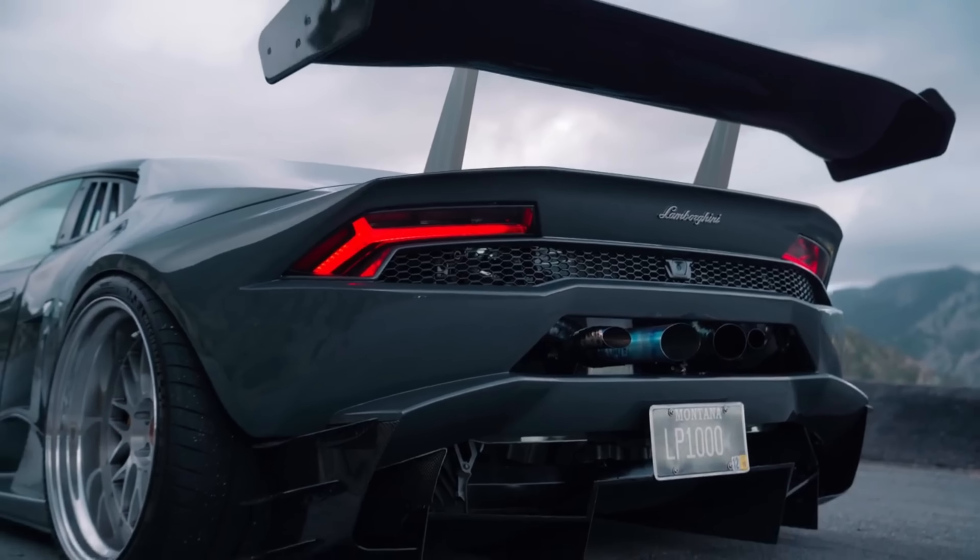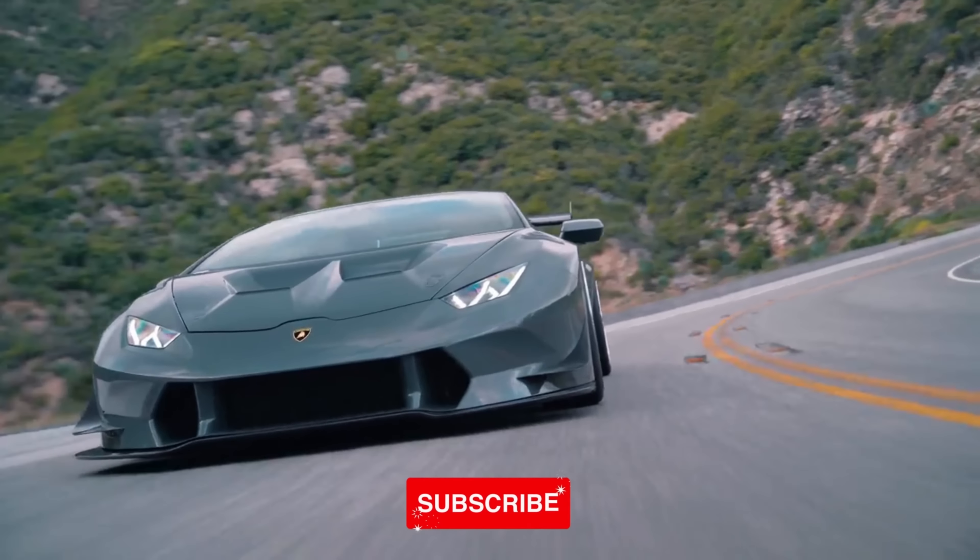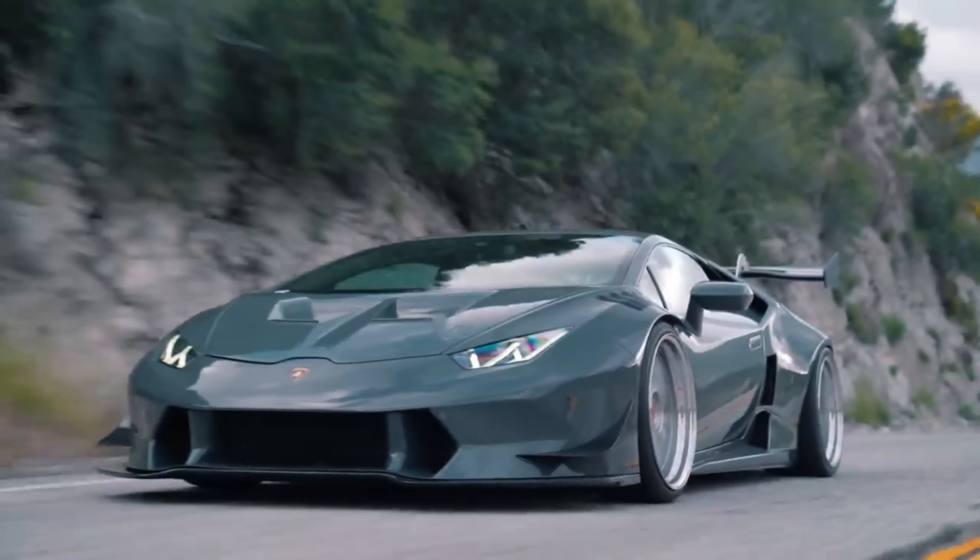And hey, if you enjoyed this video, make sure to hit that subscribe button and join our growing community of automotive enthusiasts.